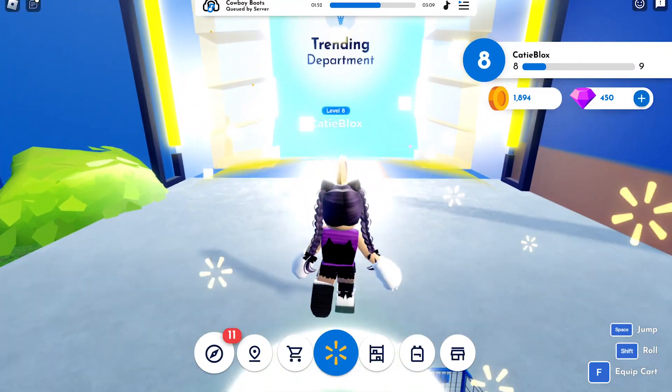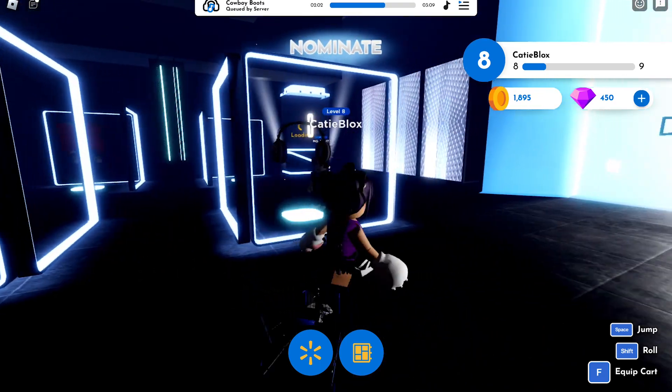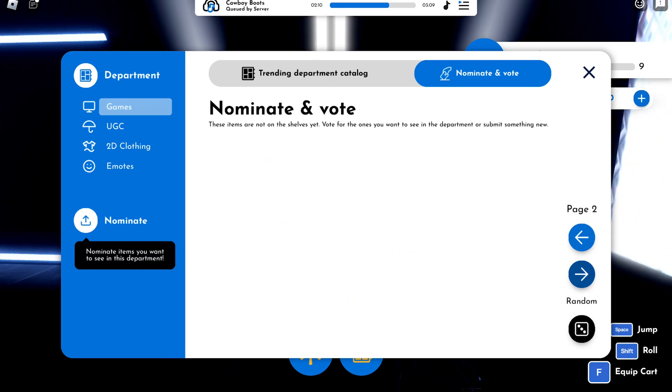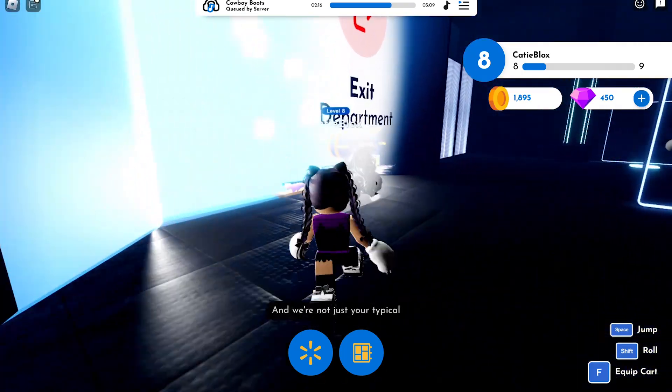You can also nominate and vote on each department to earn coins — this is the easiest way to get enough coins. This will just take minutes to collect coins.